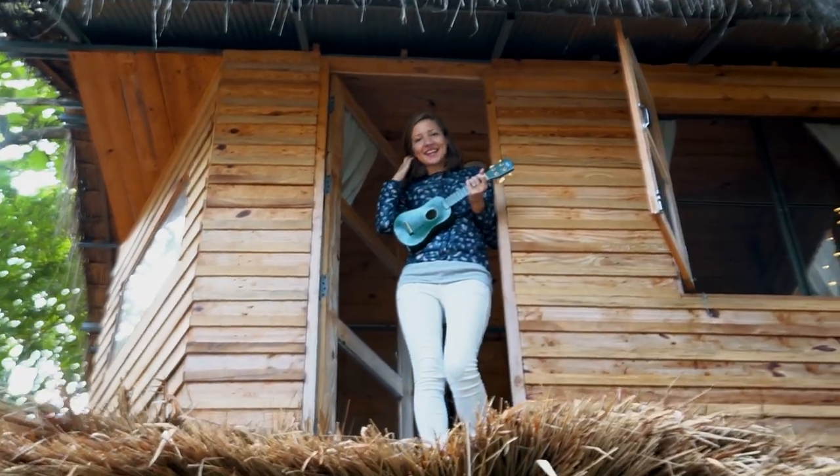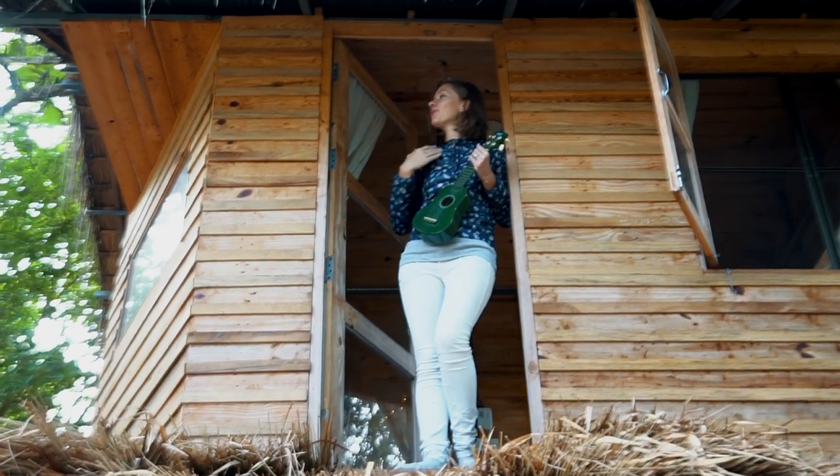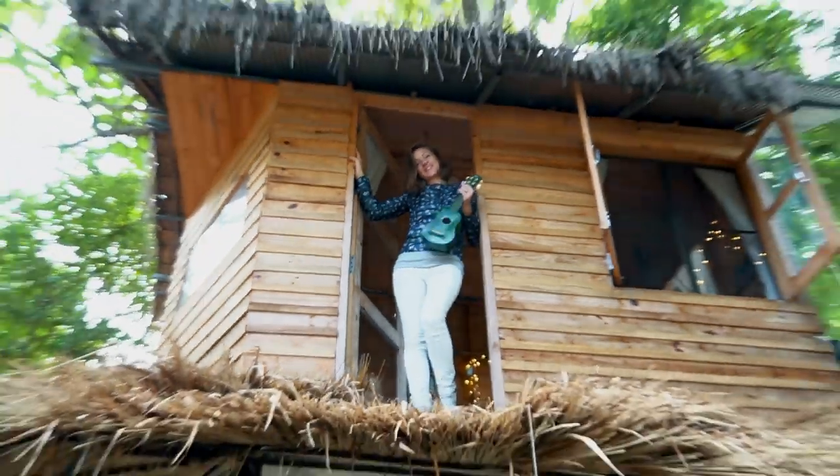Hi from north of Thailand! We are in a mountain city called Pai, and we found this fun and amazing treehouse which I can't wait to show you. Let's go!